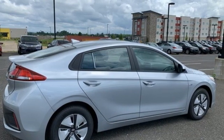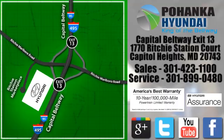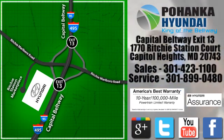Stop in for a test drive and make it yours today. Visit Pohanka Hyundai, King of the Beltway today. We're conveniently located on the Capitol Beltway at exit 13, 1770 Ritchie Station Court in Capitol Heights, Maryland.